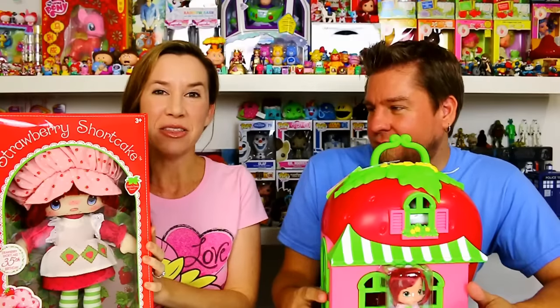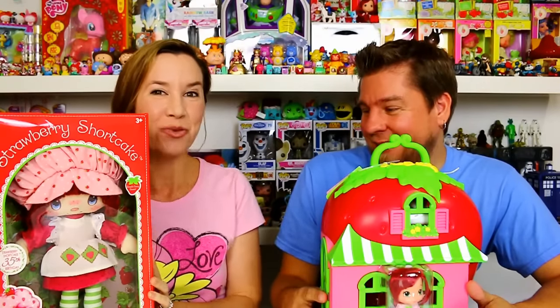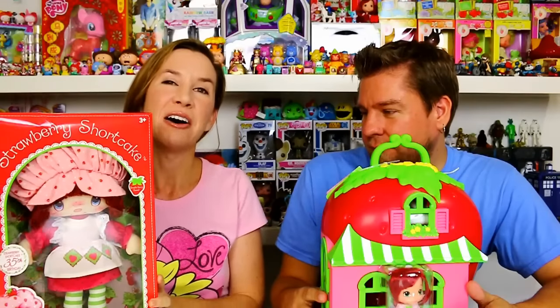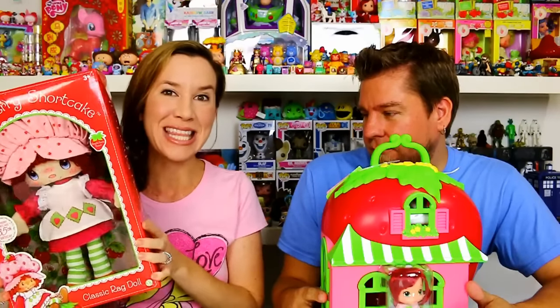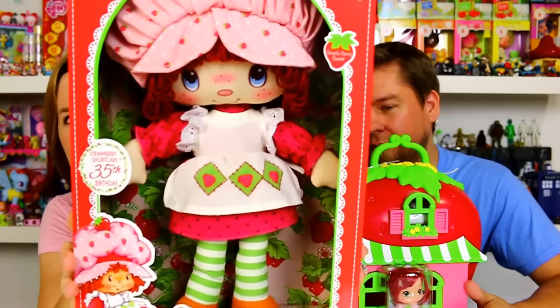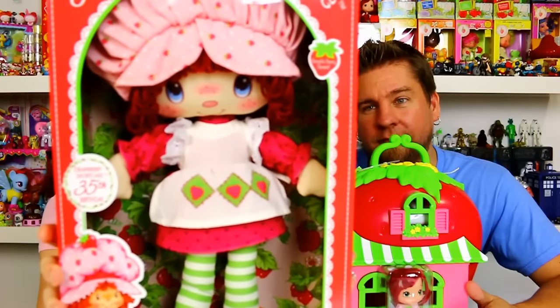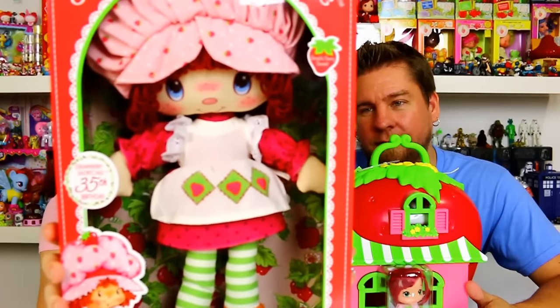This is to celebrate the 35th anniversary of Strawberry Shortcake. This is a reproduction doll of the original rag doll that they made in the 80s, so all the details on her are to replicate the original doll. Everything from her hat to her shoes — how cool is that!